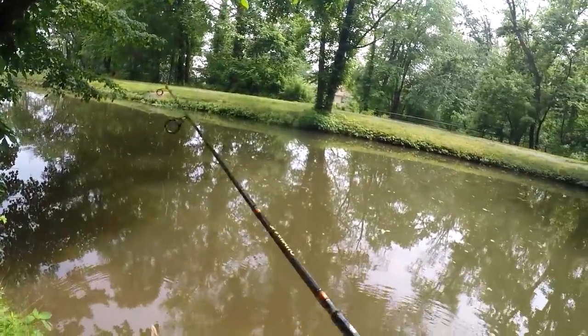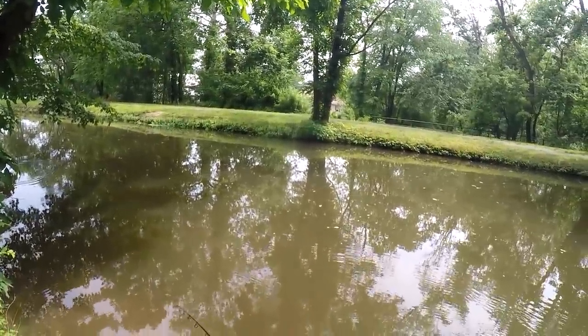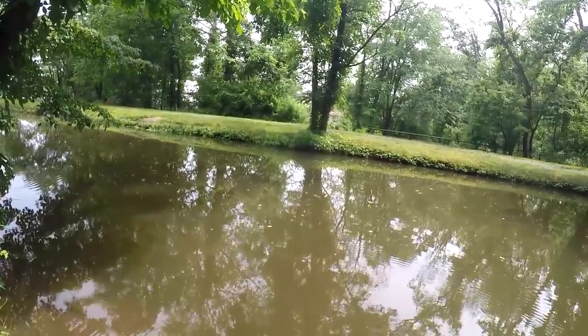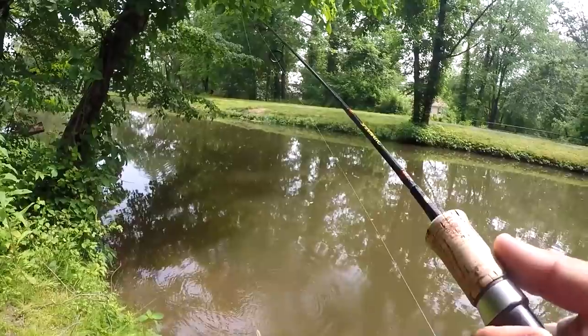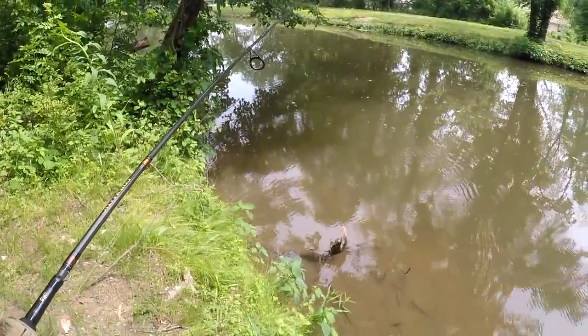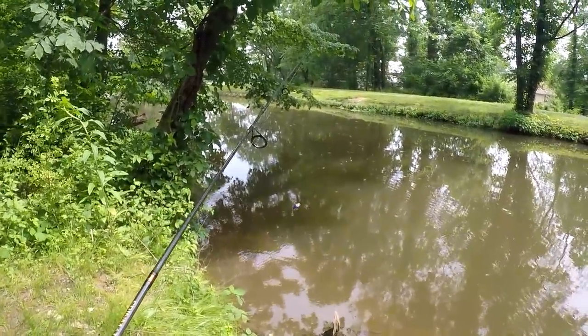Casting over here along the edge — maybe there's a fish waiting for something to pass. Oh my goodness — I just missed something, I think it was a small pickerel. Not sure if I got that on camera, but not bad.